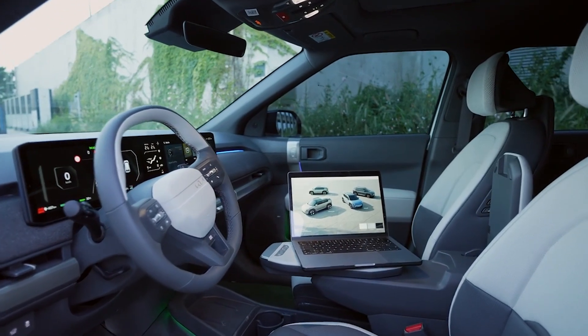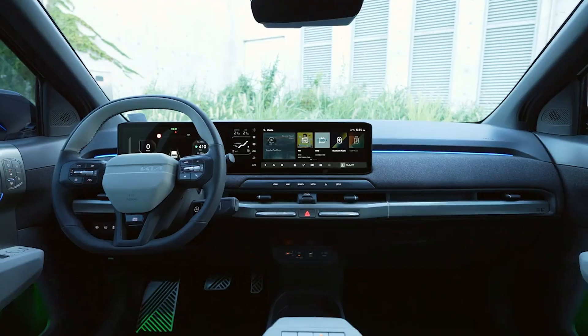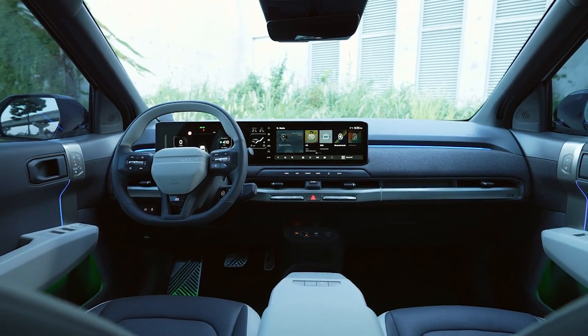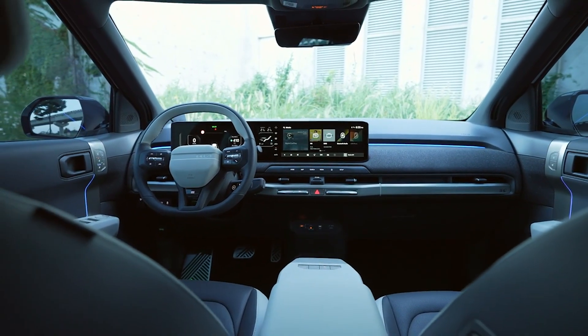The door card has the usual Kia buttons but also features ambient lighting and heated seat switches. Overall, it's not too bad in here.